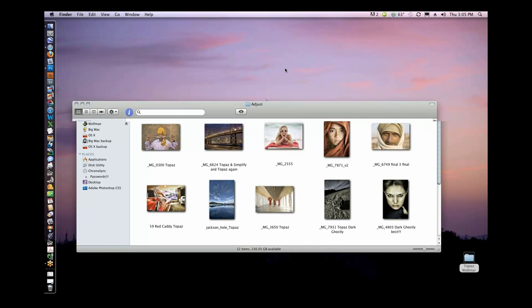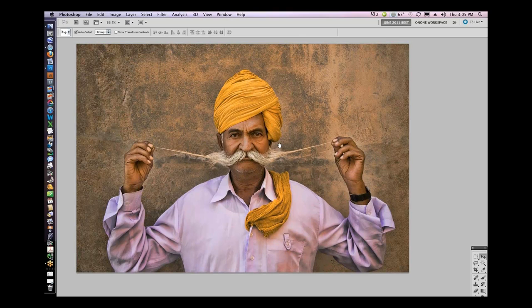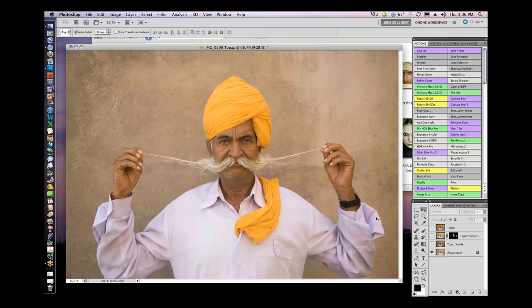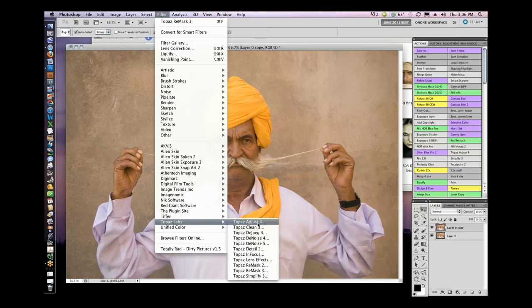For this man from India, I think I want to work with Adjust. This is a great piece of software for bringing in the detail that I really need. You can see when I go from just my original image and then add Topaz, what happens. What I'm going to do is flatten that, make a layer copy — these are my actions that make things easier. With Topaz you want to make a layer copy, then go grab Topaz Adjust.